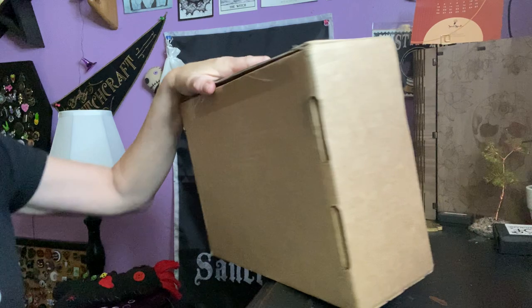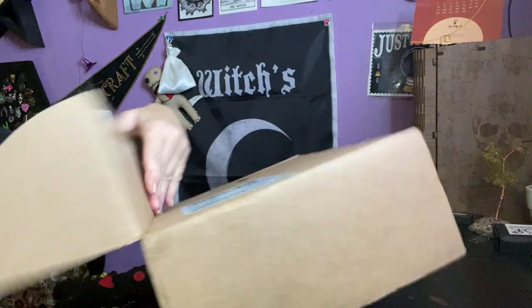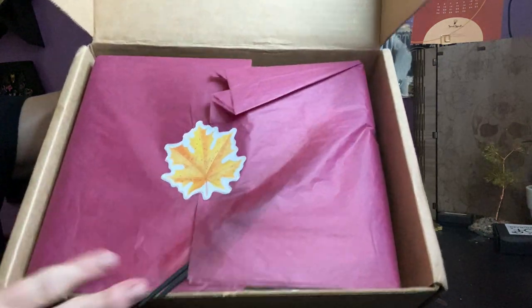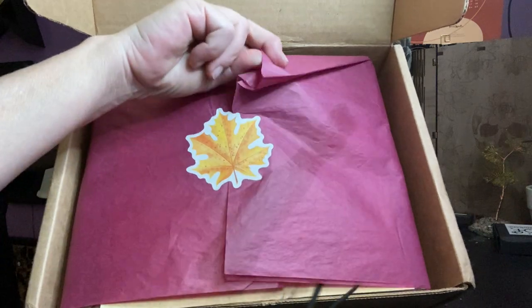A couple more for September, and I can't believe it's going to be October. This year is just going by way too fast. We got a pretty burgundy, I guess you would say, or cranberry with a nice little leaf sticker. Very nice.